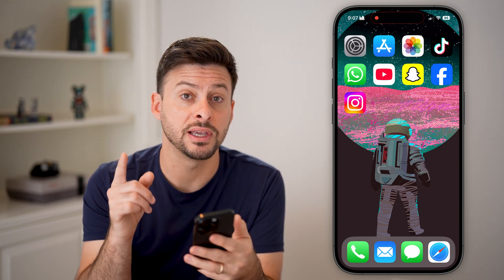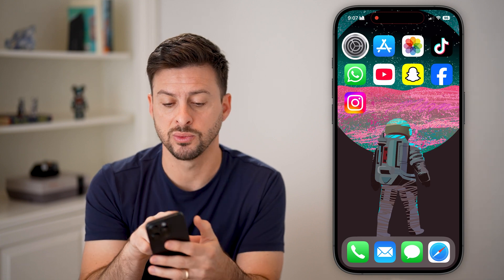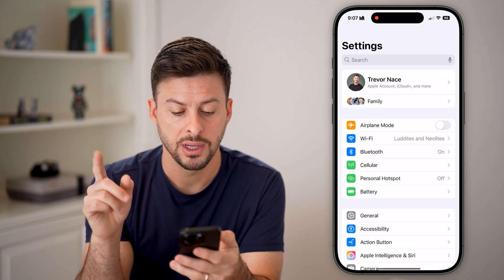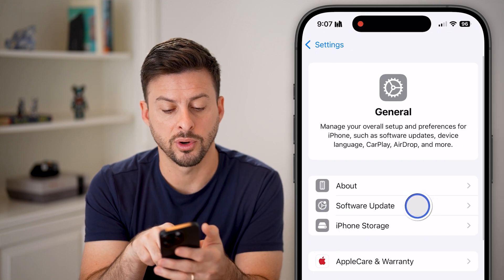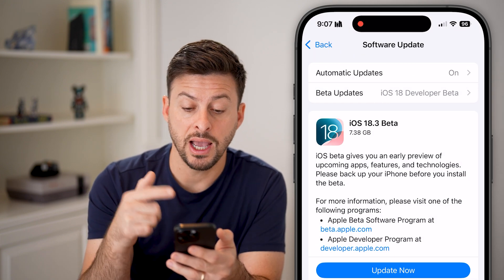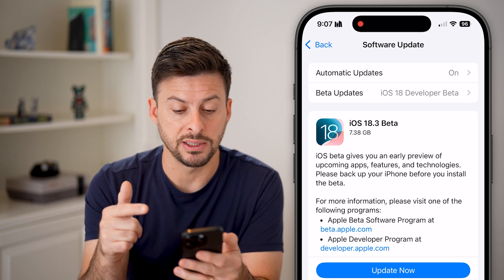There are three different things we will check. The very first thing is we'll go into our settings here and tap on the update — iOS 18.3 beta.